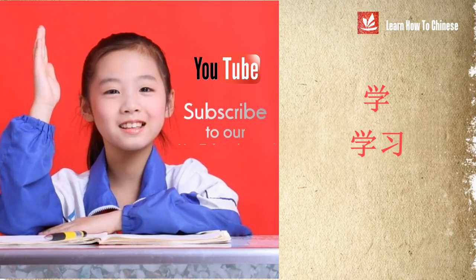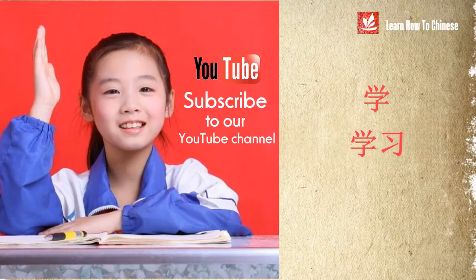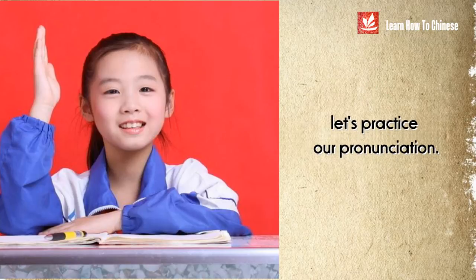Don't worry — you'll have a better idea of how to use 学 and 学习 once I show you example sentences. But now, let's practice our pronunciation.